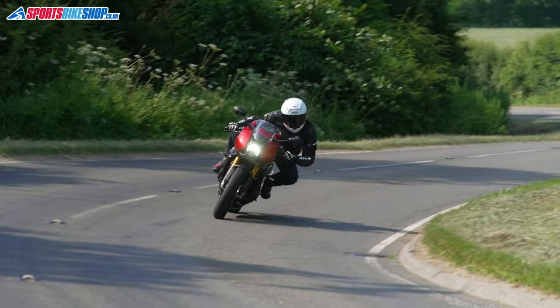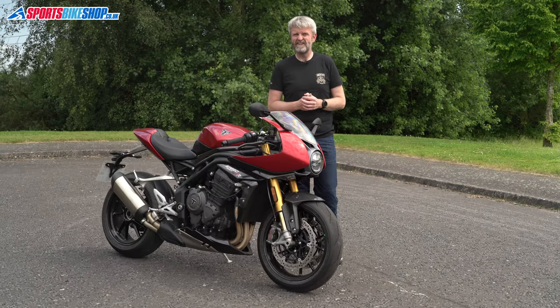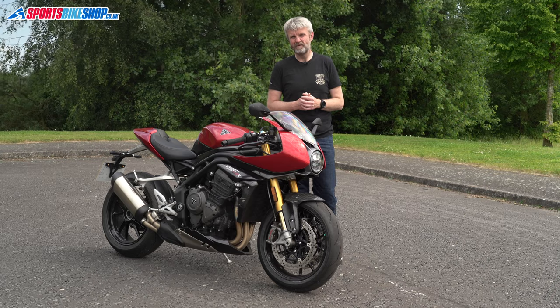In road mode it's pliable but still handles well, and then in sport mode it gets peppy and feels strong. Rain mode does what it does and it might come in useful if you're running low on fuel and don't trust yourself to go steady while you look around for a petrol station.